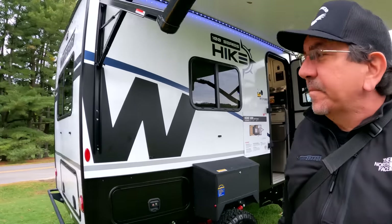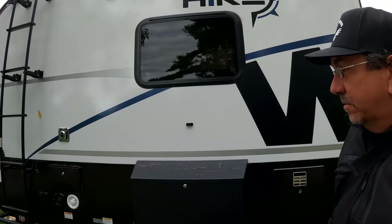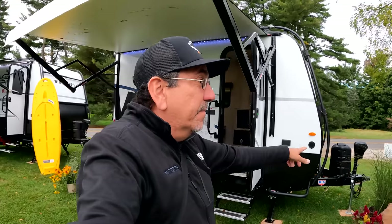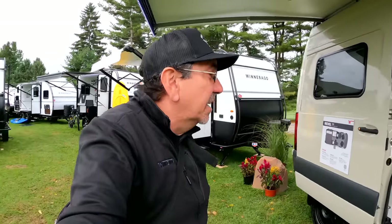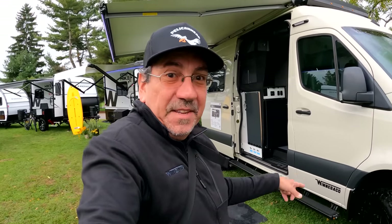Winnebago is kind of gearing these Hike 100 units toward that active lifestyle. You have the exoskeleton so you can attach all kinds of gear — it's compatible with all the gear storage. And one thing: it's so light that you can tow it potentially with a Class B. So if you have a family and want more room, you can tow your trailer with your Class B, sleep in the Class B, have the rest of the family in the trailer, and if you really want to go on a 4x4 adventure, you take the van.